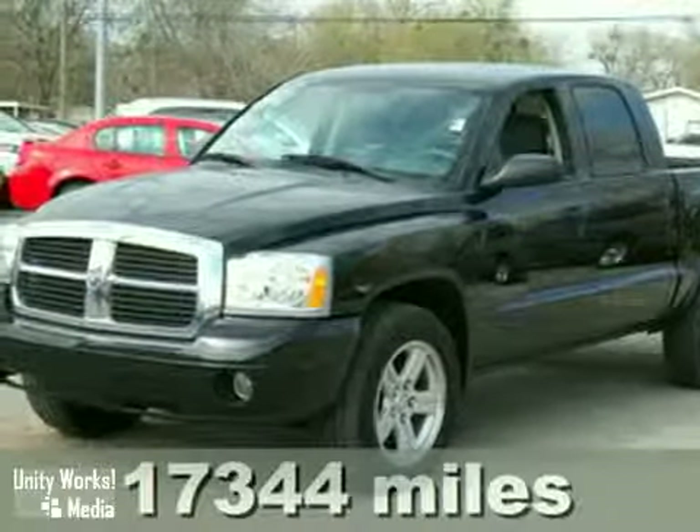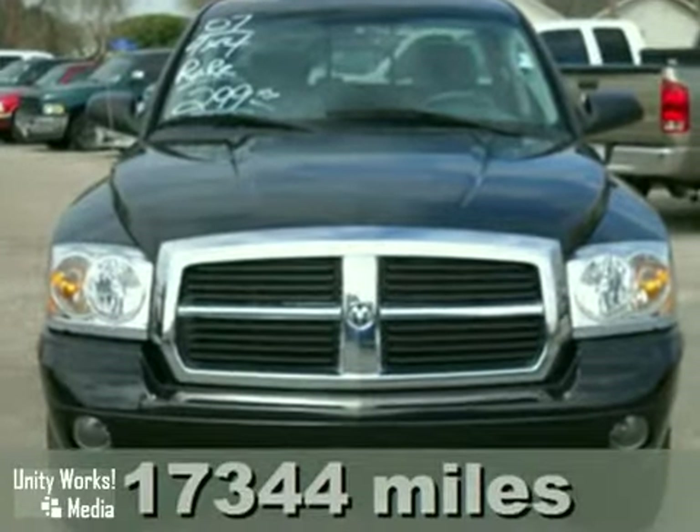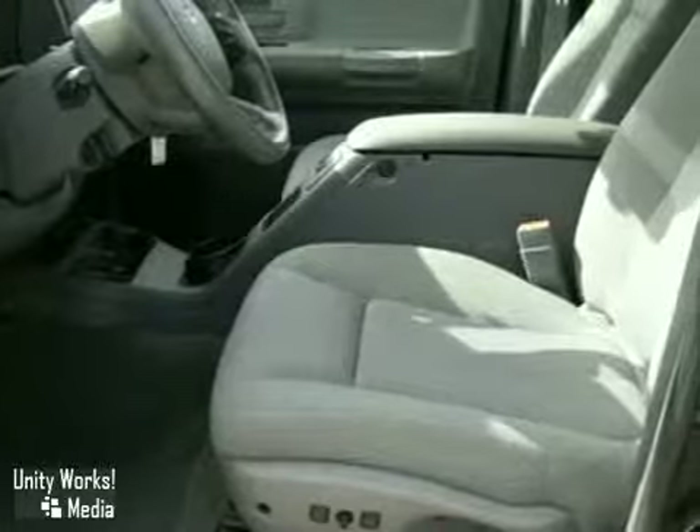It's a 2007 Dodge Dakota. Standard safety features include dual front airbags, electronic brake force distribution, rear wheel anti-lock brakes, and front and rear stabilizer bars.